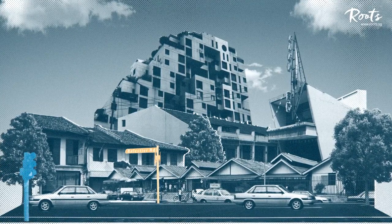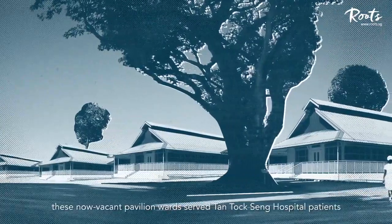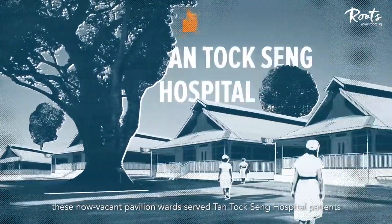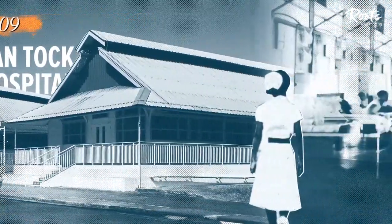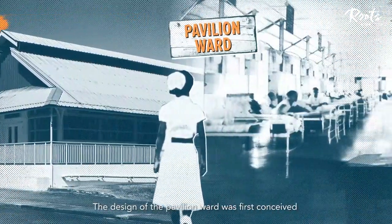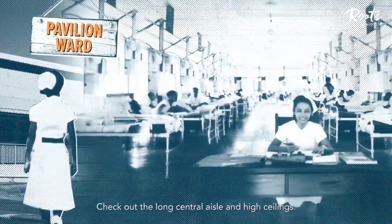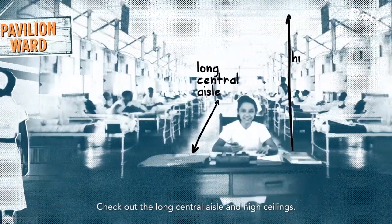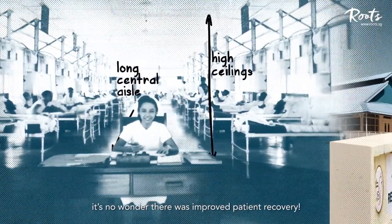Now that's a tale. How about some real exploring? For over a century, these now-vacant pavilion wards served Tan Tock Seng Hospital patients when the hospital moved here in 1909. The design of the pavilion ward was first conceived by British nurse Florence Nightingale. Check out the long central aisle and high ceilings — with good ventilation and natural lighting, it's no wonder there was improved patient recovery.